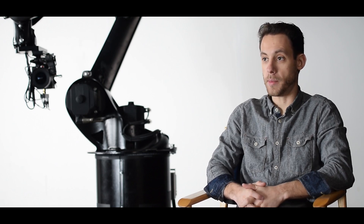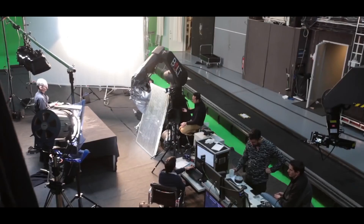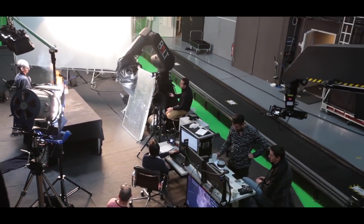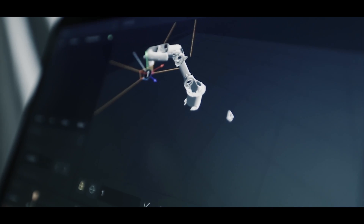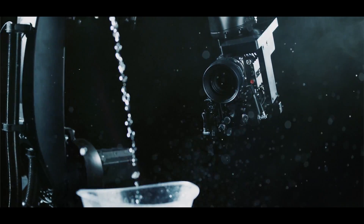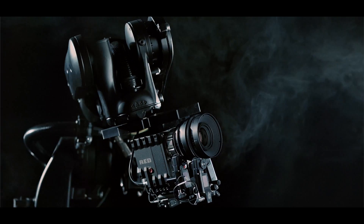The big thing with Motorized Precision that people are interested in is how simple and easy to use it is. For many years, motion control has been complicated and expensive — producers hear 'motion control shot' and say no, thinking you can only do one shot a day. With Cura, we're doing 15 to 20 shots a day. It's really about bringing simple, intuitive motion control to a whole new generation that is ready for it.